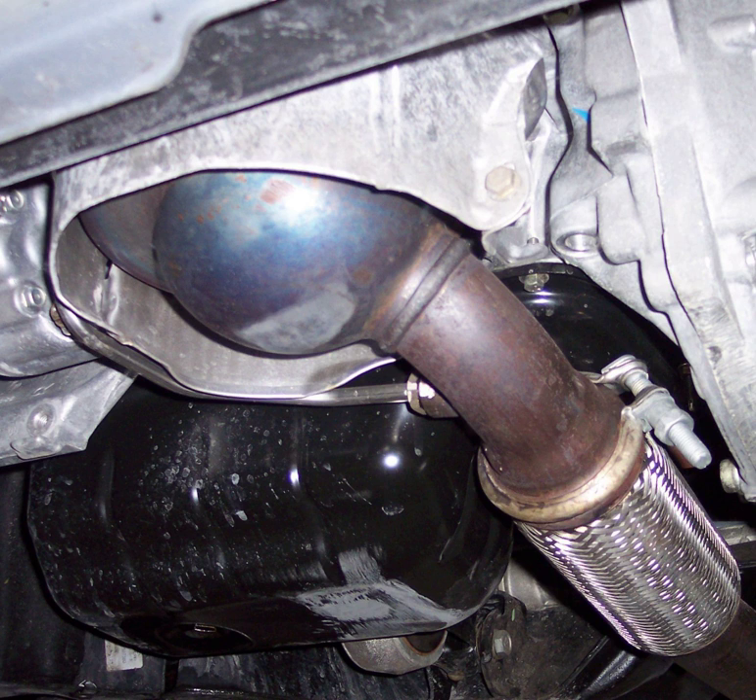Once the pressure drop across the DPF lowers to a calculated value, the process ends, until the soot accumulation builds up again. This works well for vehicles that drive longer distances with few stops, compared to those that perform short trips with many starts and stops.